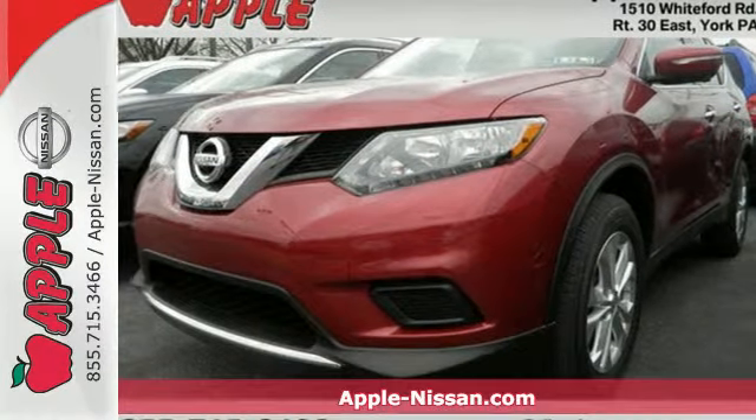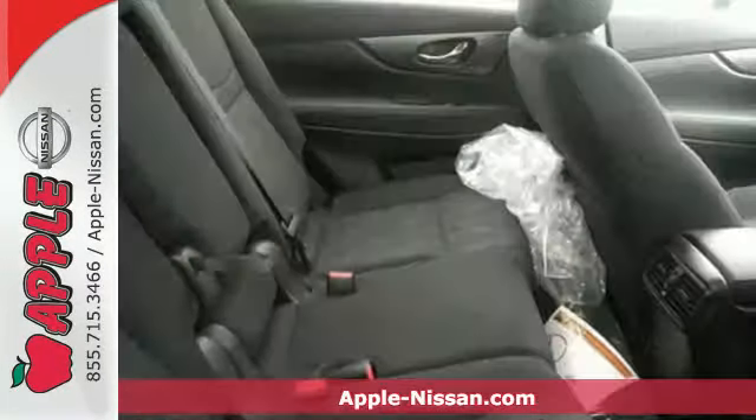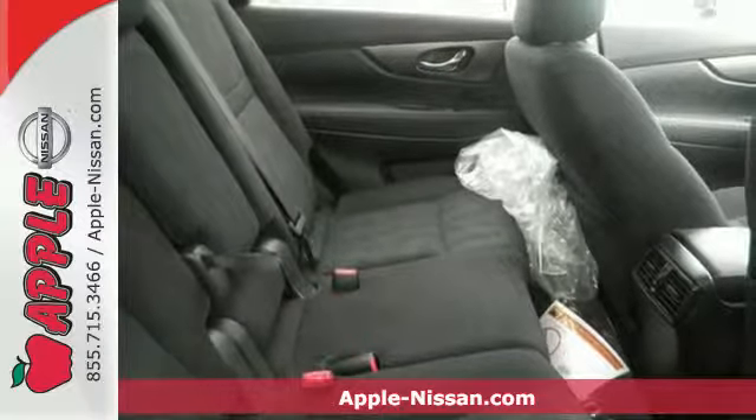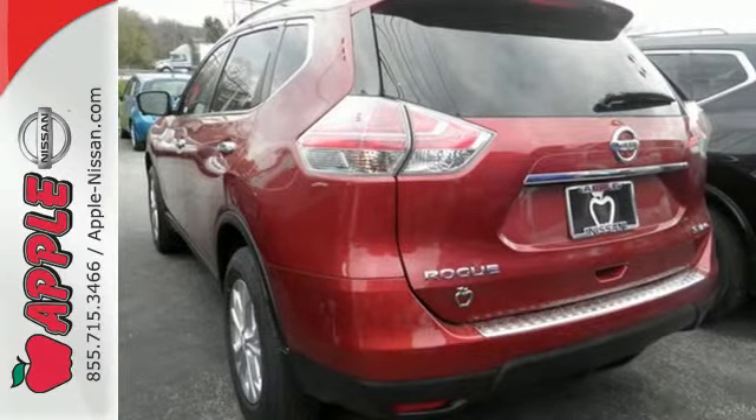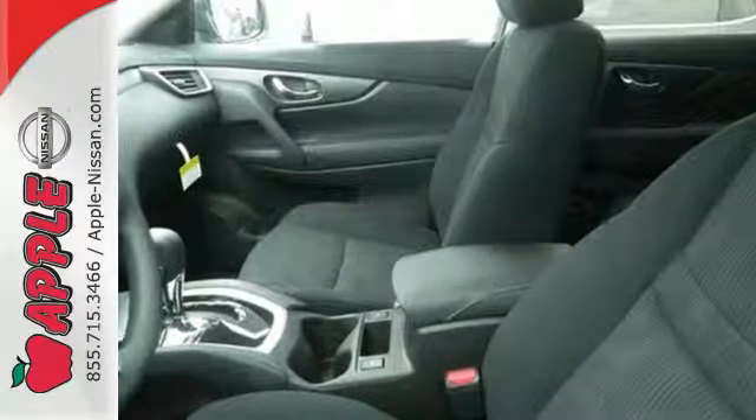Here's a 2015 Nissan Rogue. If you are looking for versatility, this is the vehicle for you. Its easy flex seating system and divide and hide cargo system provide style and flexibility.